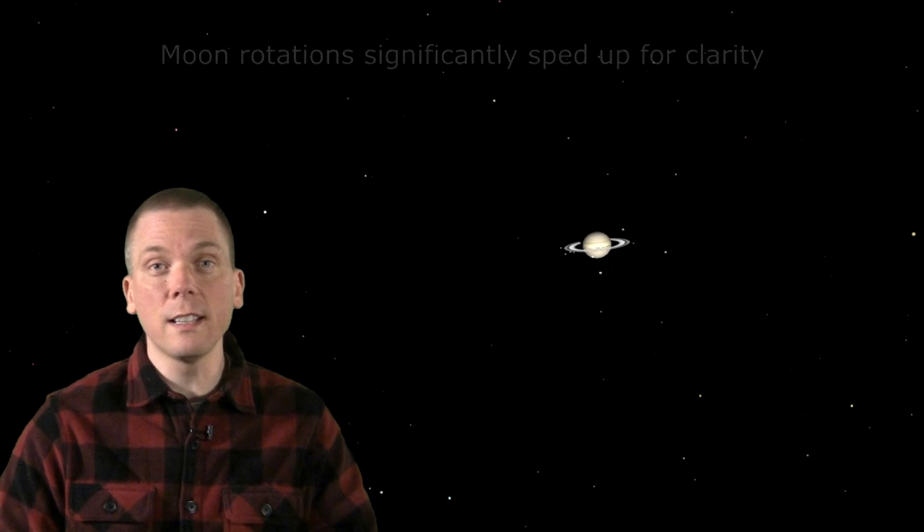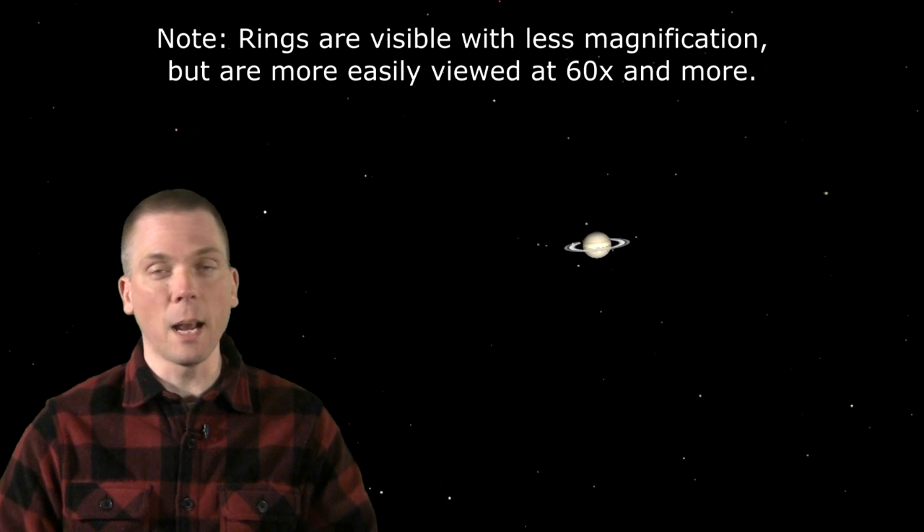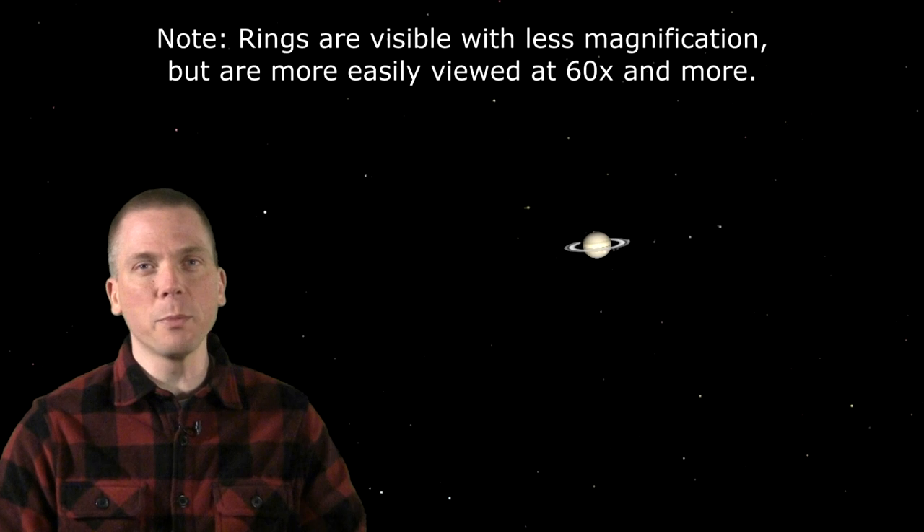Despite the planet itself being smaller than Jupiter, Saturn's rings are clearly seen with as little as 60 times magnification. Let's consider some other easily observed features.